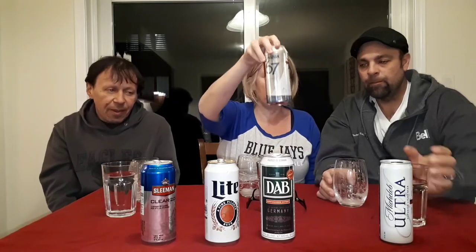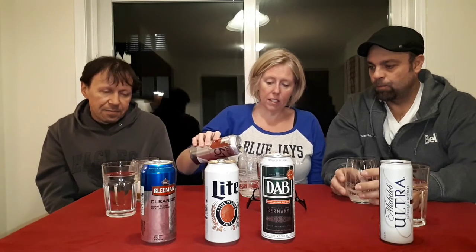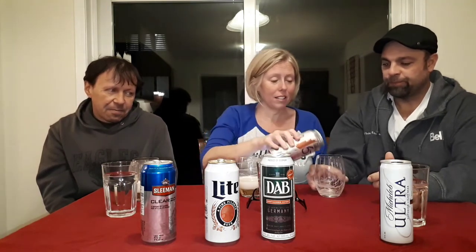On to Molson 67. Molson 67 has about three grams of carbs for the whole can and is only 3% alcohol. So I might let my 16-year-old drink this — just kidding, totally kidding!